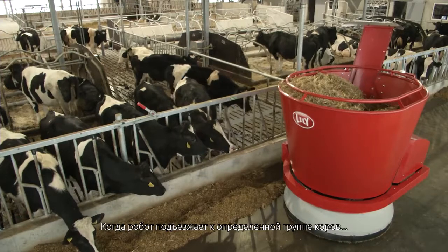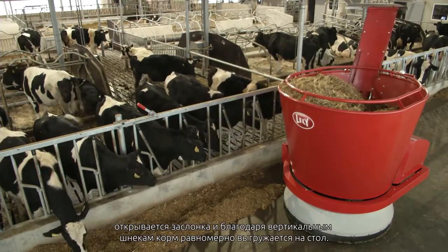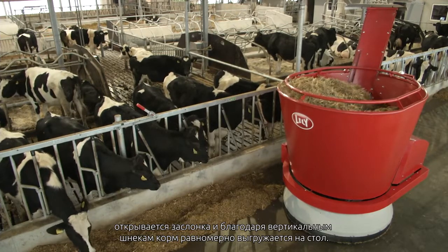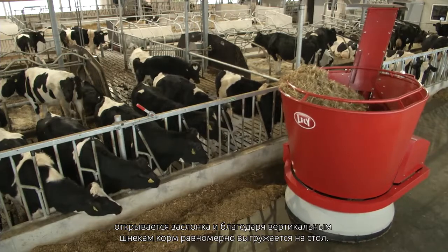When the robot arrives at the determined group, the sliding door opens and the distributor together with the vertical auger ensure evenly distributed feed along the feed fence.